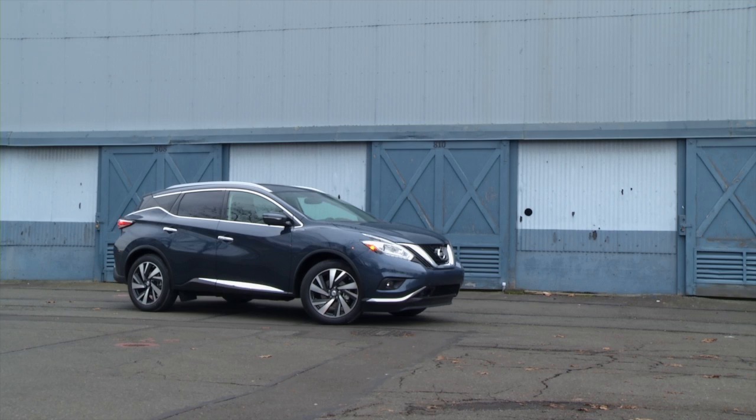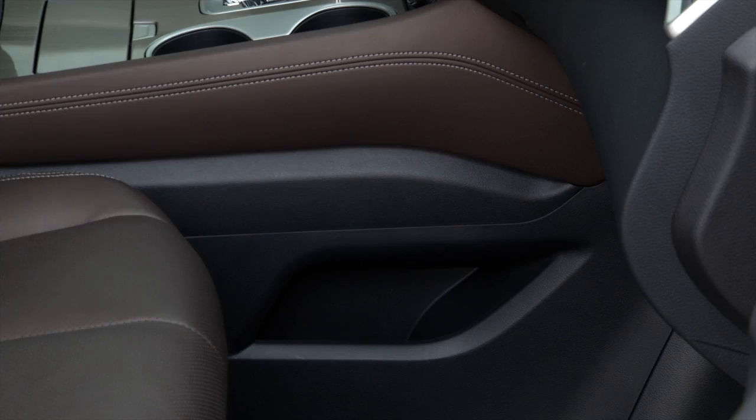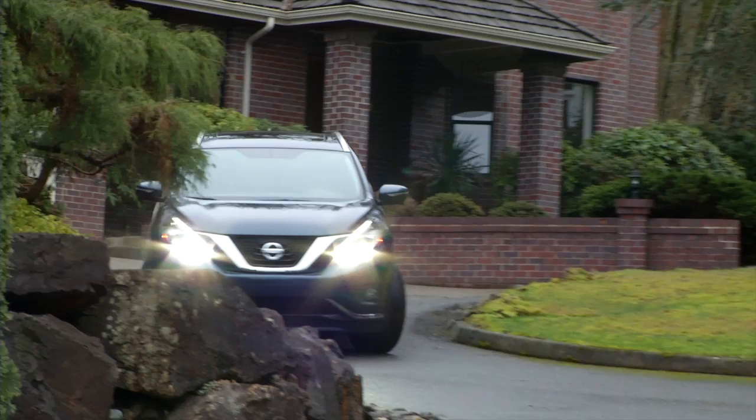Front-wheel drive Muranos begin at $30,400 with destination. This loaded all-wheel drive Platinum model, positioned to run with the tony brands, retails for $43,700. It does not have the triple-Teflon-coating feel of, say, a Lexus RX, but Murano pampers its occupants at a much lower cost — without the showy premium badges, of course.